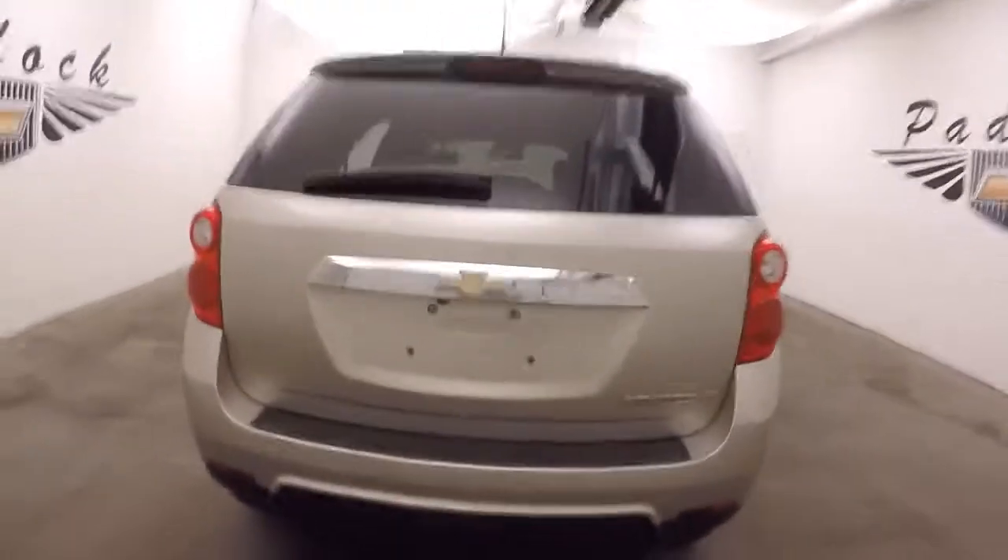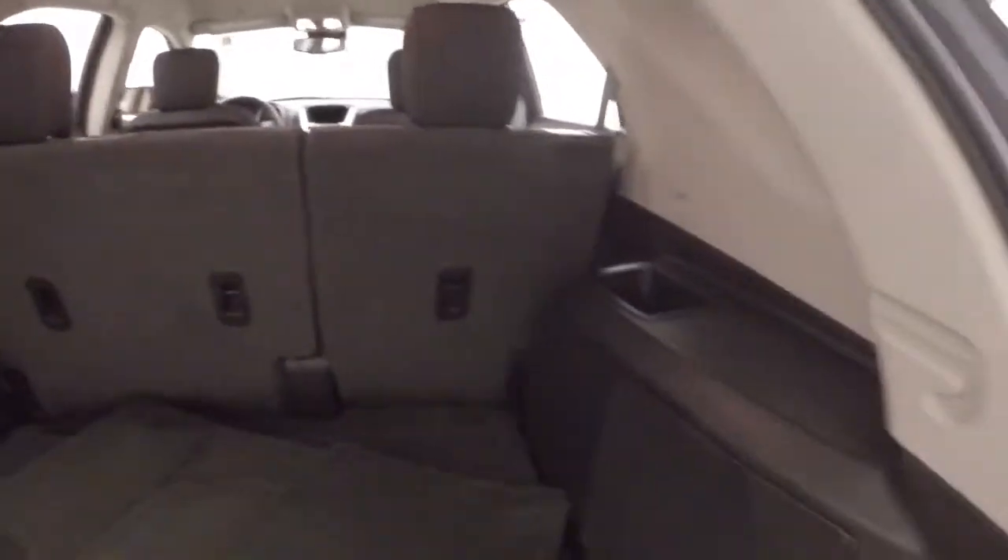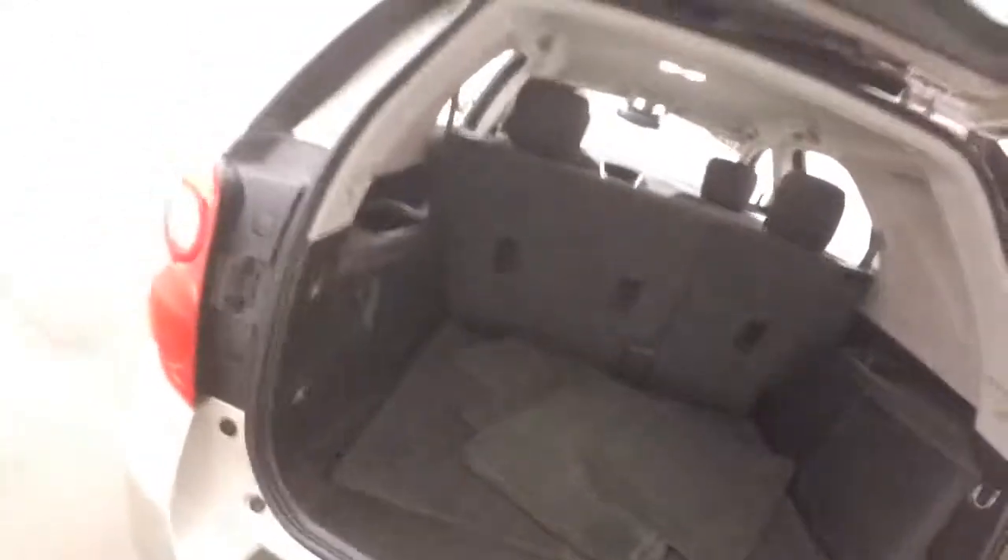Walk around the back — look in the back here. Tons of space in the back, and if you fold the seats down you gain even more.